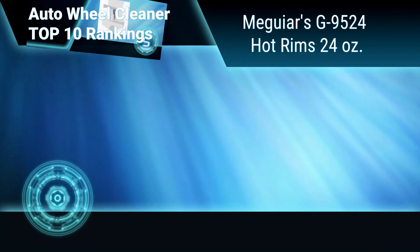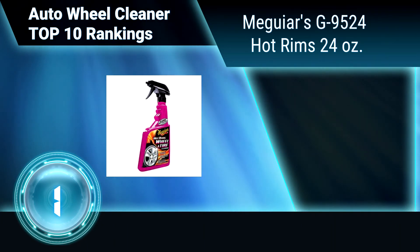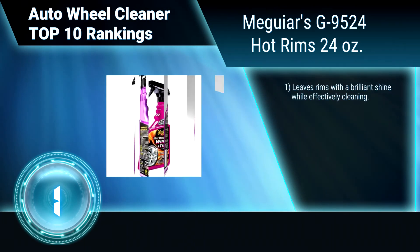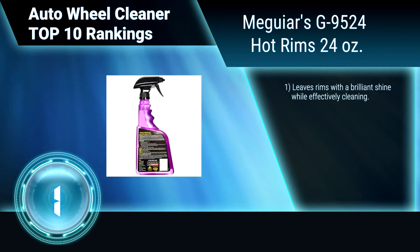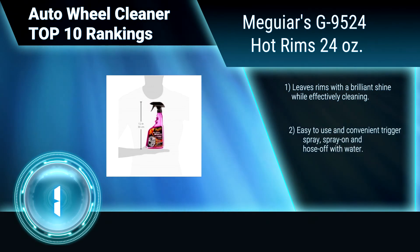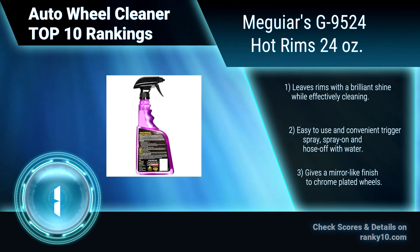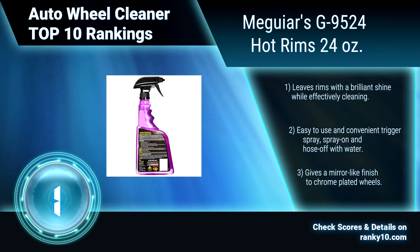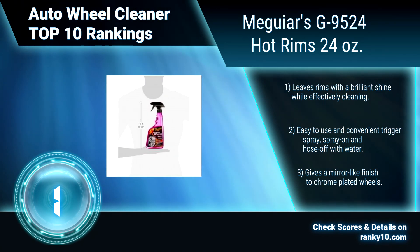Finally, Ranking Number 1: Meguiar's G9524 Hot Rims, 24 ounces. This wheel and tire cleaner's unique foaming solution, Extreme Cling, is designed to cling to vertical surfaces and break down stubborn road residue from both metal and rubber. Leaves rims with a brilliant shine while effectively cleaning. Easy to use with a convenient trigger spray. Gives a mirror-like finish to chrome-plated wheels.